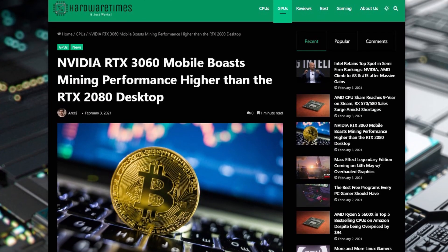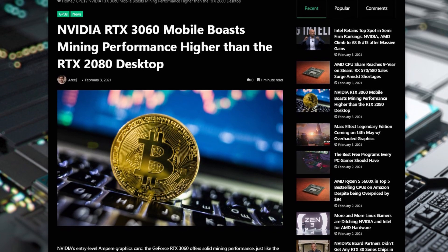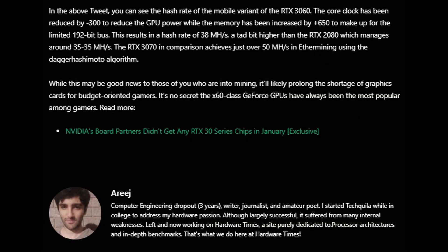Yesterday the RTX 3060 mobile GPU and the laptops including it were released — I've talked about it in another video. I'd also like to share some alarming news: the performance of the RTX 3060 mobile in mining seems to be really close to that of the RTX 2080 desktop GPU. This comes courtesy of Harukaze on Twitter, who has shown that with a few minor tweaks you can get this GPU to perform really well in mining.